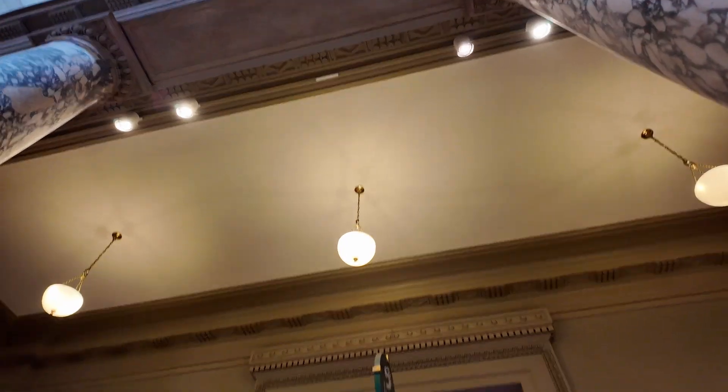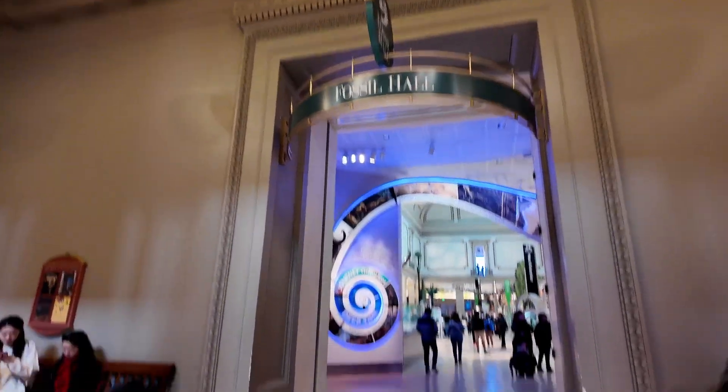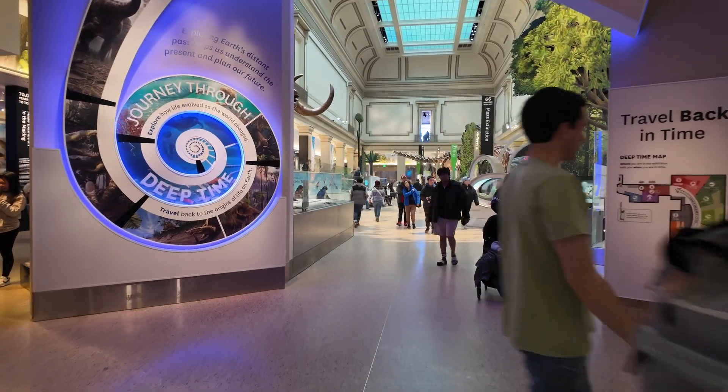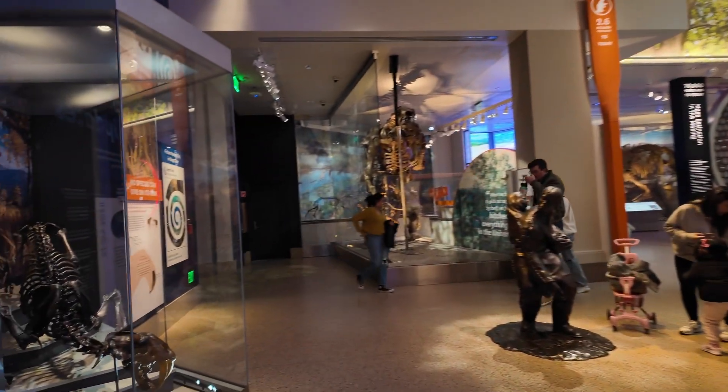Hi guys, welcome back to my channel Music and Tech. This is Kevin. We are here at what I think is the main display in the Smithsonian Museum of Natural History.